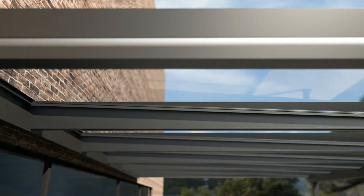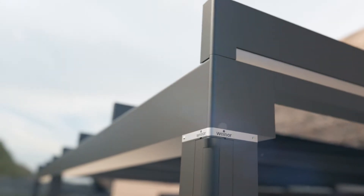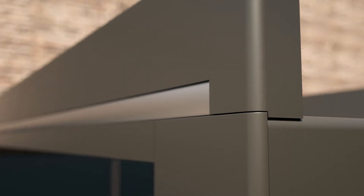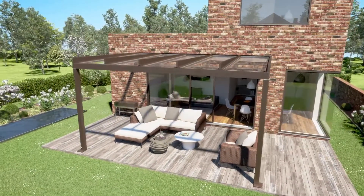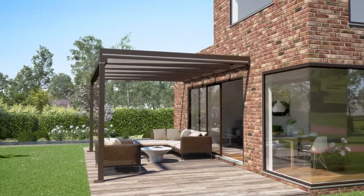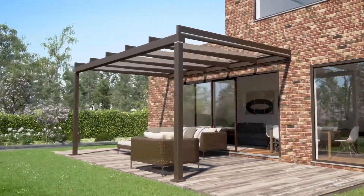Terrazza Pure, the new cubic glass patio roof from Vinor, is unique in its quality and design. Depending on how it's positioned, the Terrazza Pure shows off a house facade spectacularly and integrates harmoniously into the overall look.